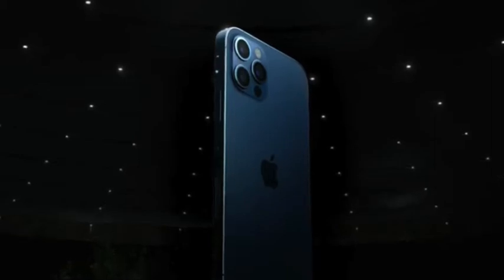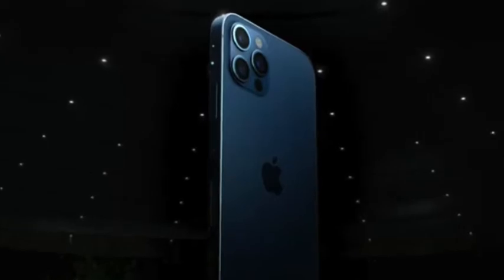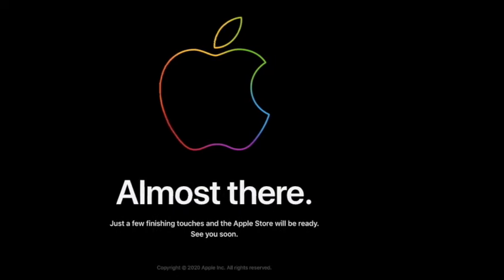I've just ordered the new Apple iPhone, but the ordering experience was disastrous. Here's why. First of all, I managed to get on the begin your order page. That was good.